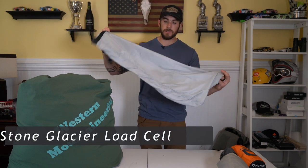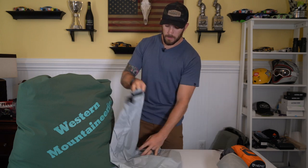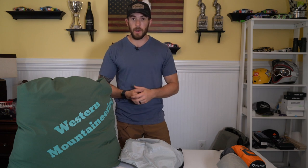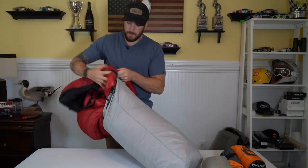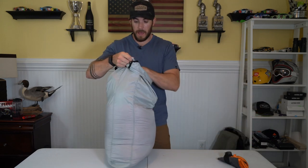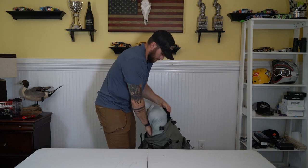All of this sleep system goes into a Stone Glacier dry bag — I think it's called the dry cell. It's pretty big, but I want to keep my sleeping bag as dry as possible and I don't like using a stuff sack. So I stuff everything into the dry bag — sleeping bag first, then the tent all rolled up, then the sleeping pad. The pillow usually stays inside the sleeping bag. This dry bag is the first thing that goes into the bottom of my pack every morning.